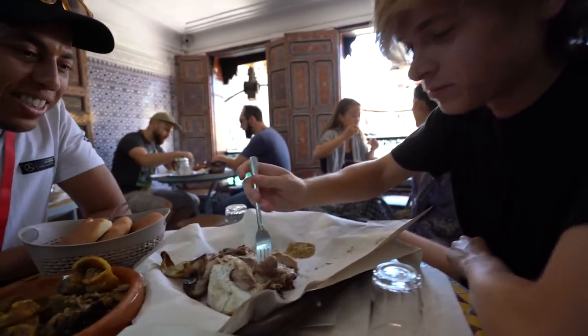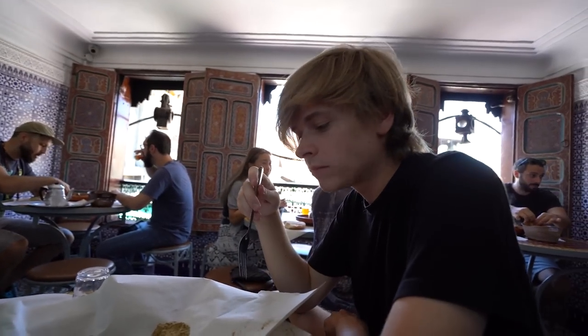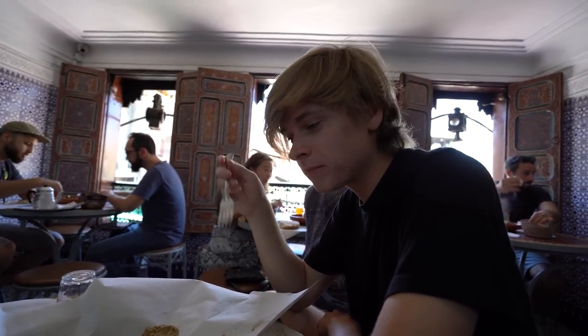Is this against the rules here? No. Try it with the salt and cumin too. Oh, it's nice. It's good.